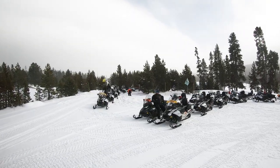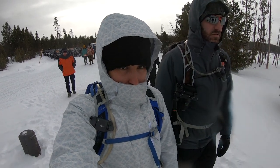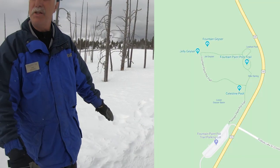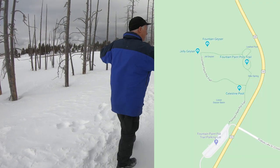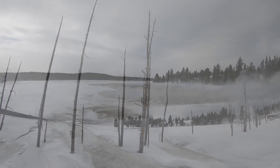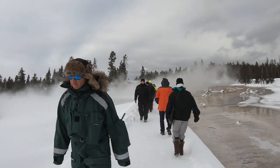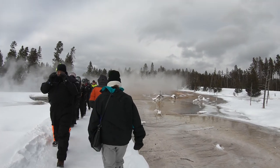Our first stop is Fountain Paint Pot Trail — a nice 0.6-mile loop trail on a boardwalk, good for all skill levels. This trail is located within the Lower Geyser Basin, and you'll be able to see all four types of hydrothermal features: geysers, hot springs, mud pots, and fumaroles.